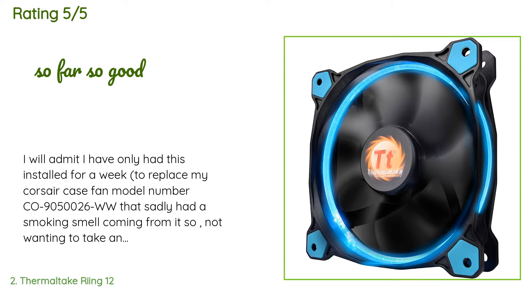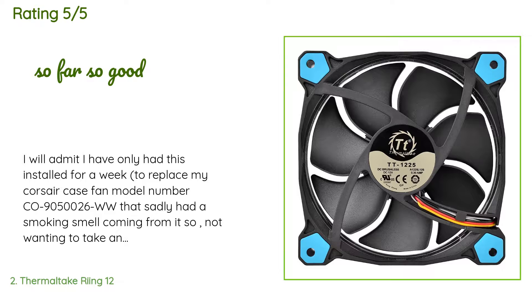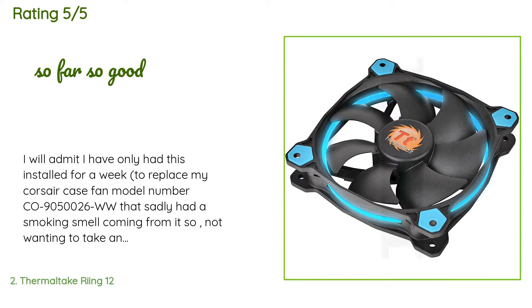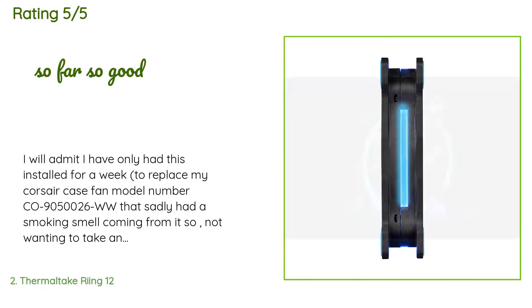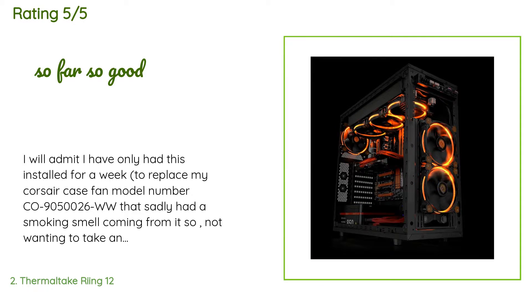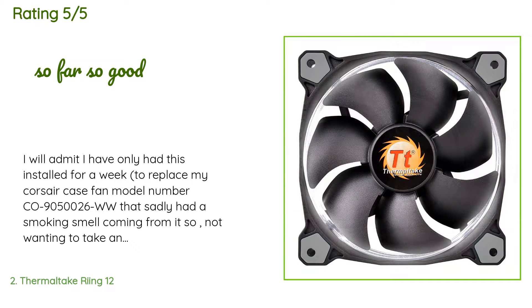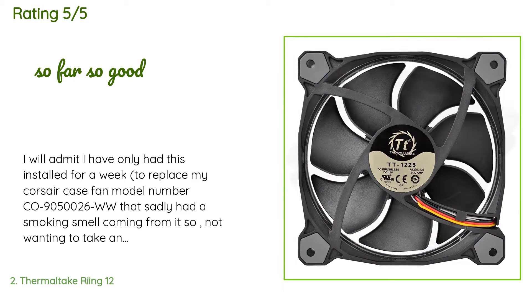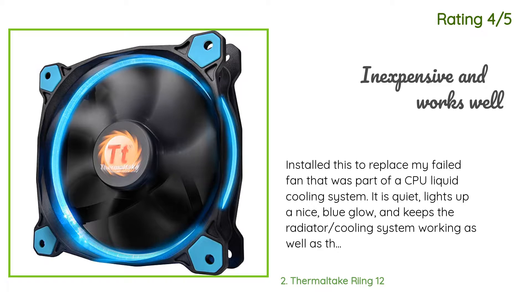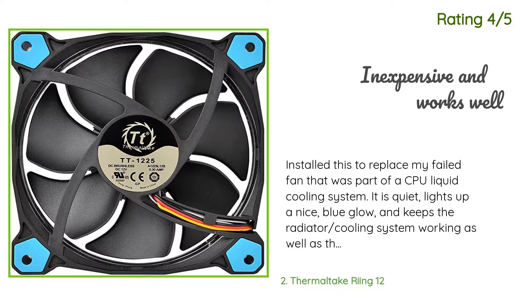There are 1,952 customer reviews for this product, with an average rating of 4.7 stars. One customer said: 'I have only had this installed for a week, replacing my Corsair case fan model C9050026WW that had a smoking smell. I'm good about updating my reviews, so if you see this review even years later, you can assume the fan is still doing its job. I was disappointed by the appearance — the LED blue just doesn't look as nice as the Corsair fan.' Another customer said: 'I installed this to replace a failed fan in a CPU liquid cooling system. It is quiet, lights up a nice blue glow, and keeps the radiator cooling system working as well as the original.'